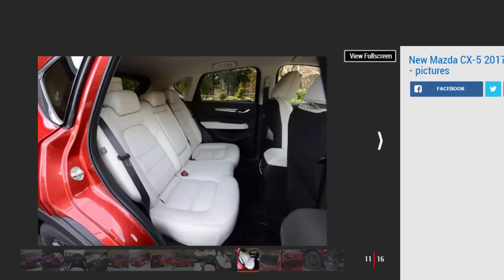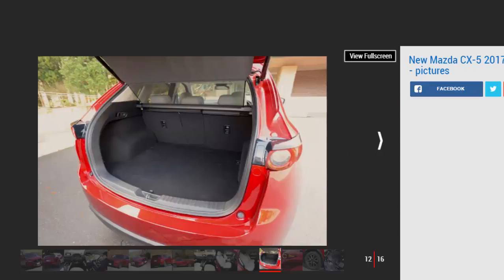Inside, the SUV is just as stylish as it is outside. The dash design is simpler and more elegant than before, taking definite design cues from Europe's luxury crossovers. The flatter, more horizontal fascia makes the cabin appear wider and more spacious, and gives the ambience more maturity.